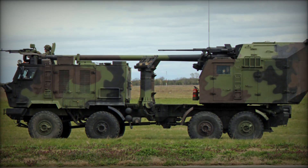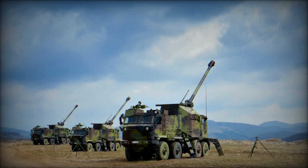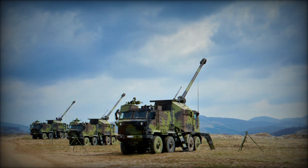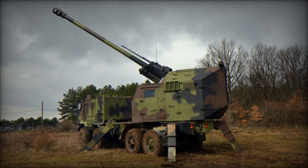Despite its massive appearance, the howitzer is quite mobile. The wheeled chassis allows it to reach speeds of up to 80 kilometers per hour, which is much faster than traditional tracked counterparts. This gives the army the ability to quickly change positions and avoid retaliatory strikes.